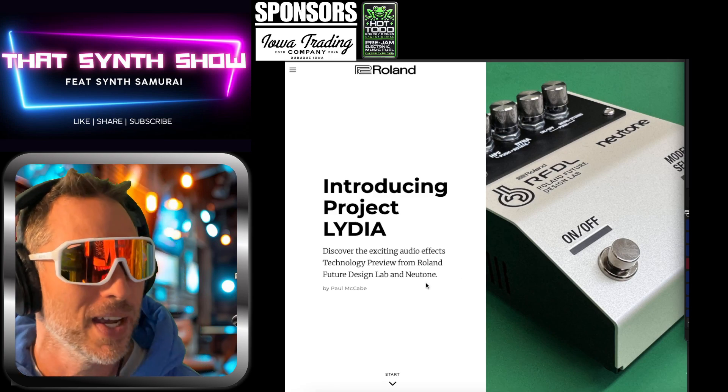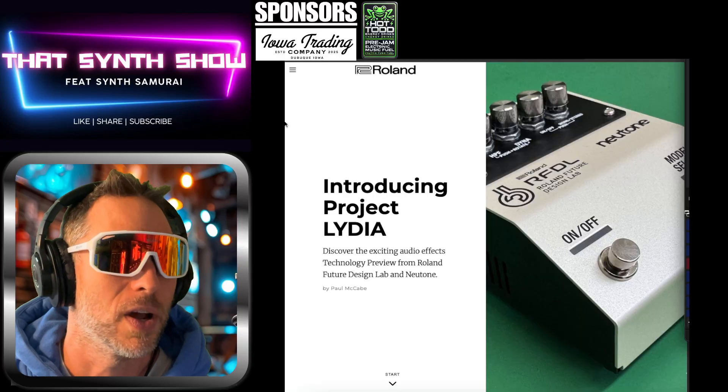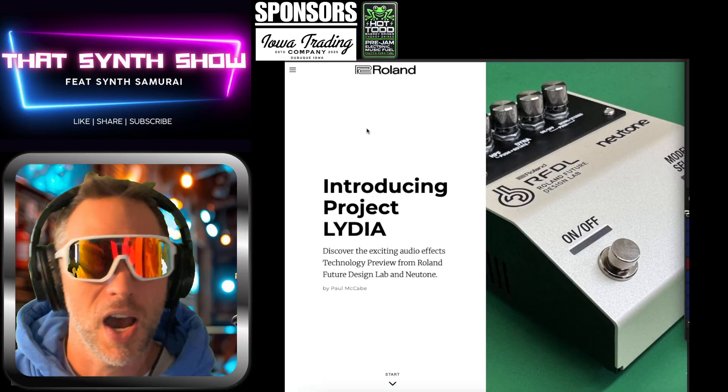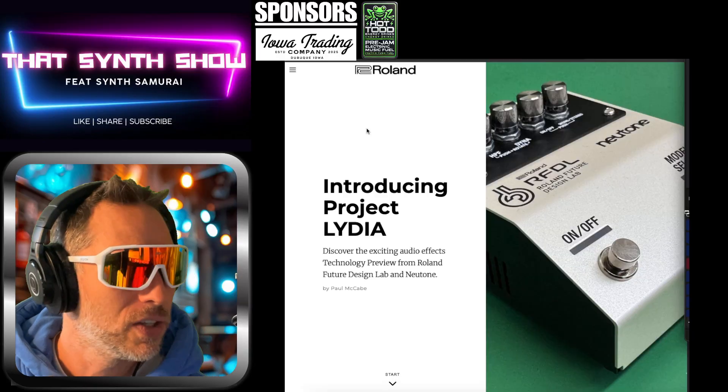Let's get into it — introducing Project Lydia. I've got two websites loaded up: the Roland site and Syntopia, where I found it. Shout out to Iowa Trading Company, one of the main sponsors of the show.